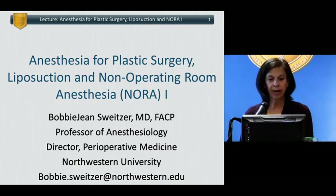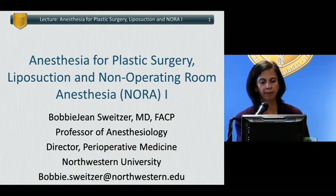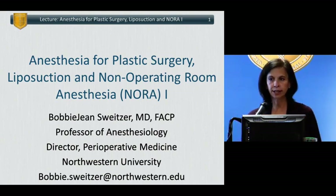Hello. We're going to talk about anesthesia for plastic surgery, liposuction, and non-operating room anesthesia, or better known as NORA. In this section on NORA, I'm going to present just a couple of non-operating room places because I'm giving another lecture specifically on radiology. So even though radiology would be classically lumped into the NORA group, we're going to separate that out.